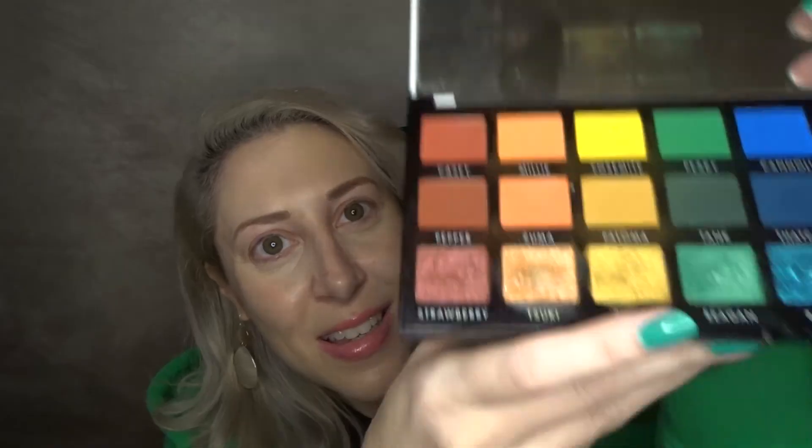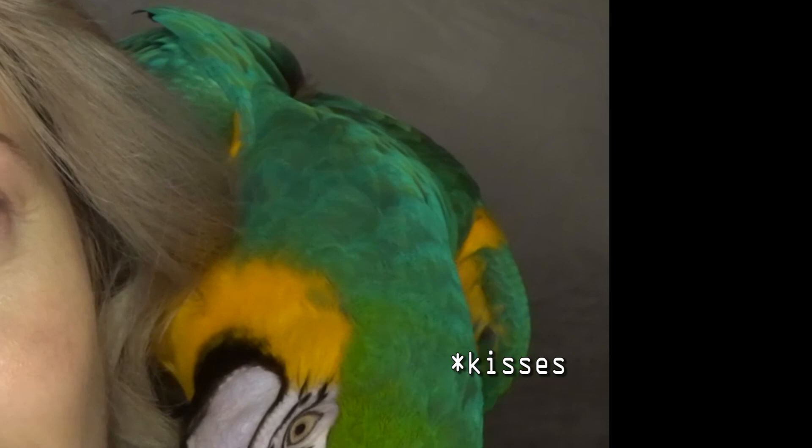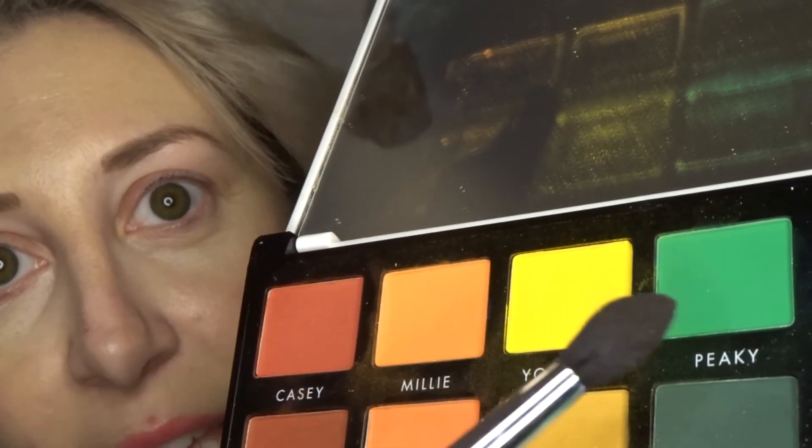I'm gonna show you how to do my makeup today using the elf jkissa makeup. We're gonna go in with a fluffy brush — I'm just gonna zoom you guys in and go in and take a pinky.